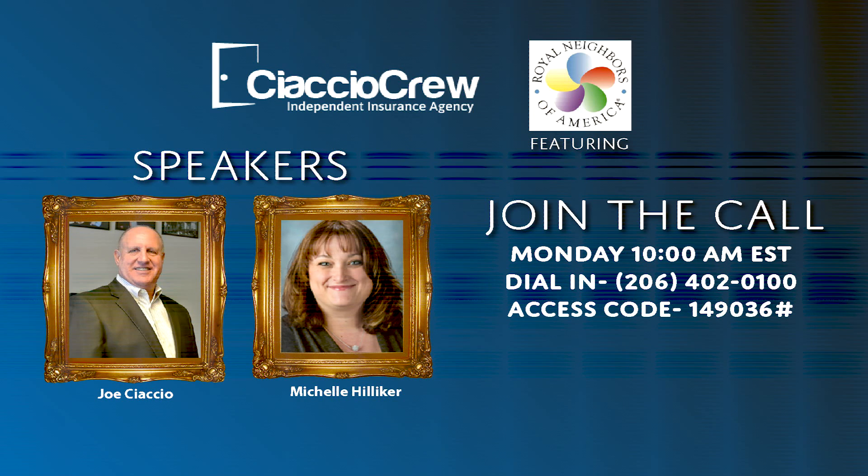Any time we do any type of update, we always try to do it to the benefit of the agent. We don't want you to have to be out driving around or keep going through application after application with your client. We want to make it as easy a process as possible for you and for the client.